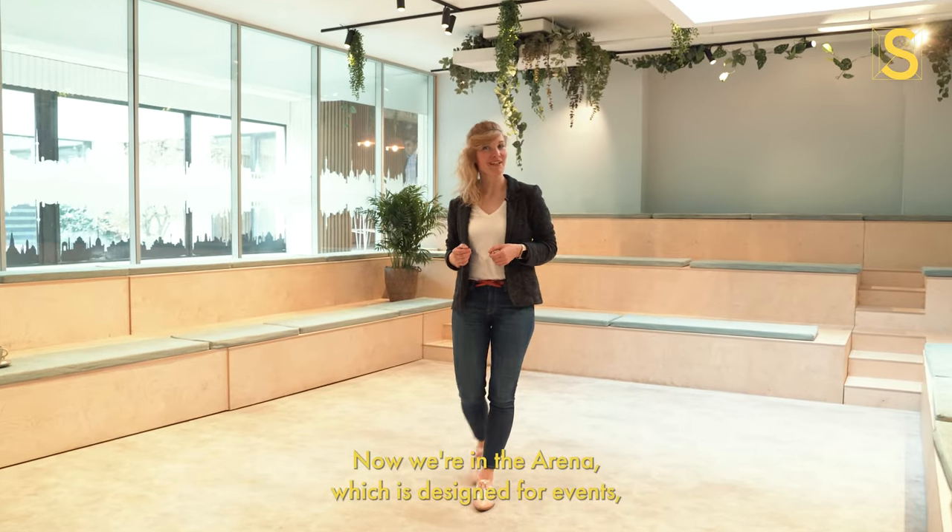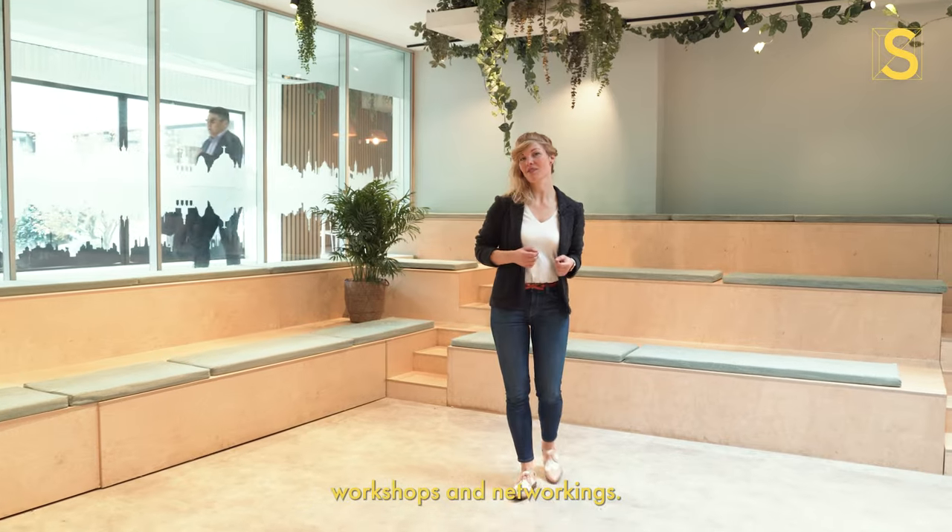Now we're in the arena, which is designed for events, workshops and networking.